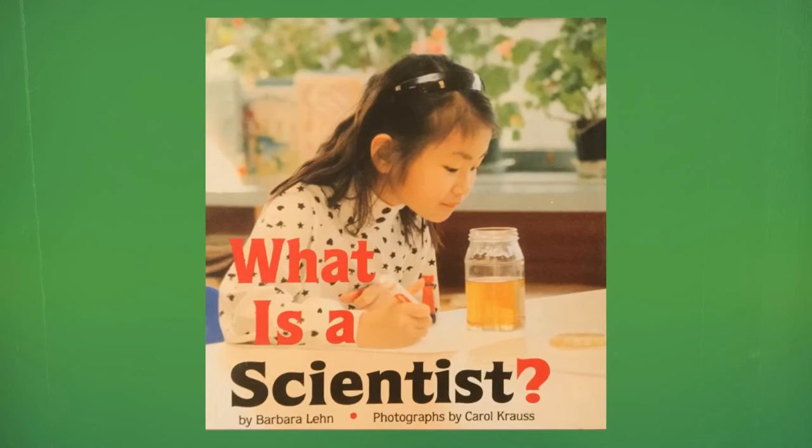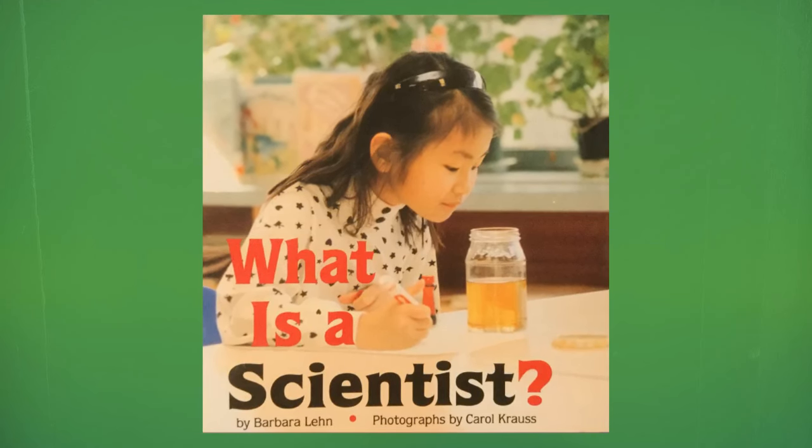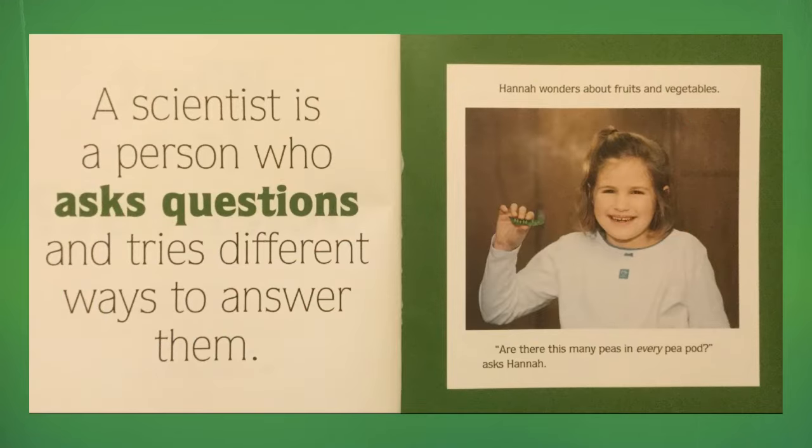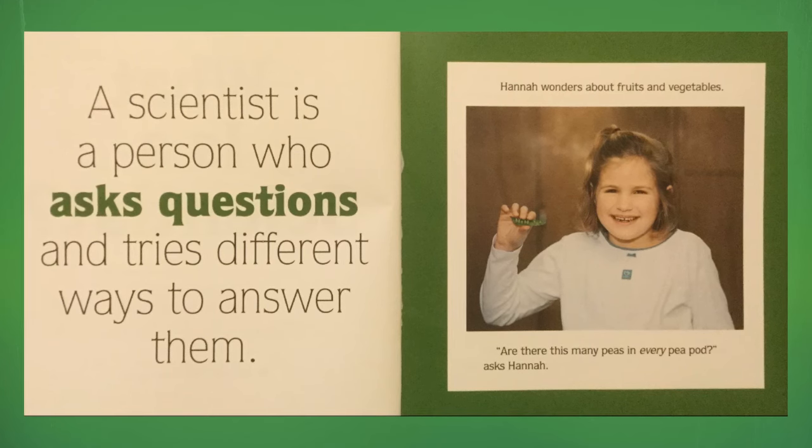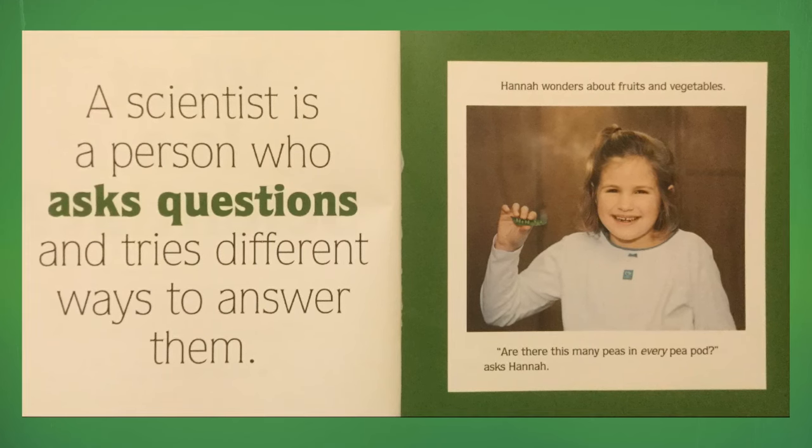What is a Scientist? by Barbara Lynn. Photographs by Carol Krauss. A scientist is a person who asks questions and tries different ways to answer them.